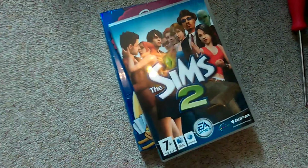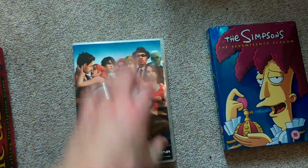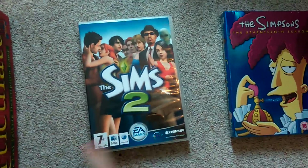Picked up this Sims 2 on the Mac — just as it is. It doesn't actually have the instructions in it, but it does have the code in there, so that's great.